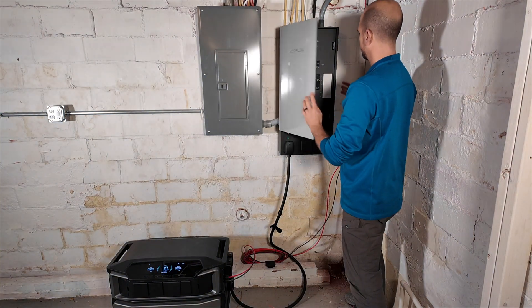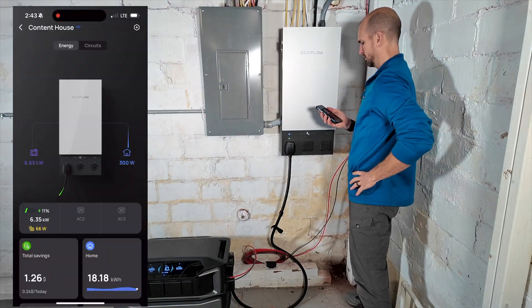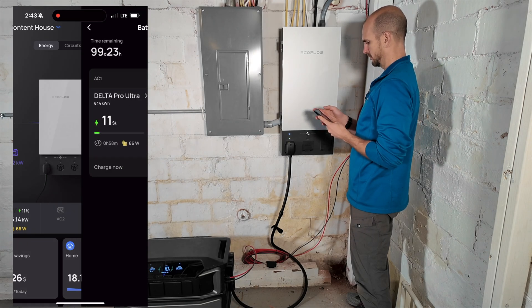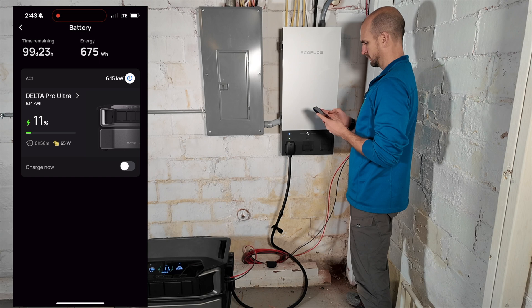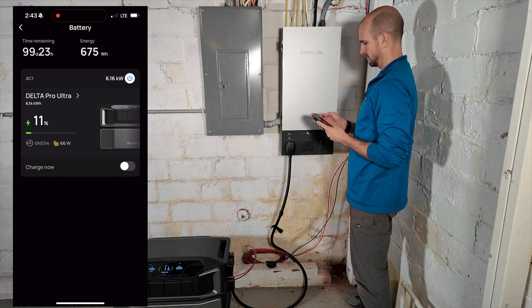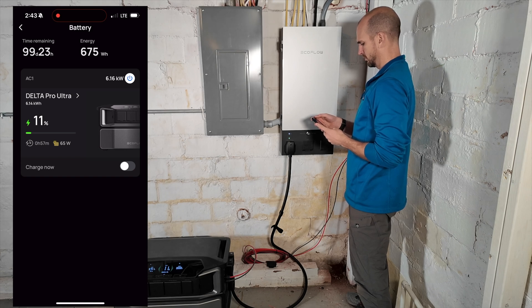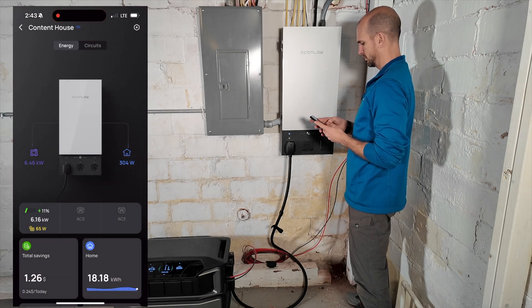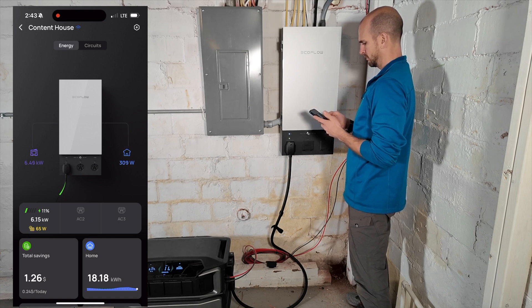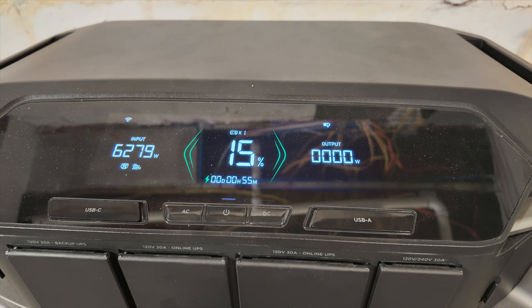Everything flips back on, and now I'm able to check the app for the Smart Panel 2. I can see over six kilowatts coming in — a little bit going to the house, but most of that is going to the Ultra unit. So what we want to see is over six kilowatts, and we can see under 100 watts of solar. We're not going to get much solar during this test — it's really all going to have to come from that generator. Early going, we're easily able to maintain over 6,000 watts, and here's a time lapse as we go through the teens and into 20% battery charge level.